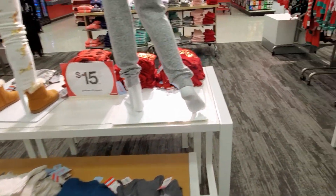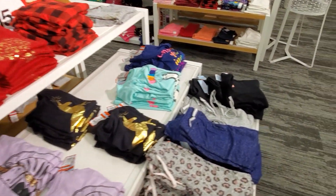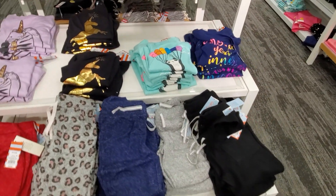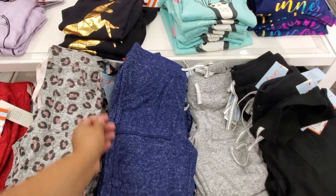I will never buy clothing for my daughter and then have her try it on at home, because I did that the other day and she didn't like any of them or they didn't fit right. I had to take everything back except for two. From now on she's got to come try it on. I was trying to be in a hurry but it didn't work out.